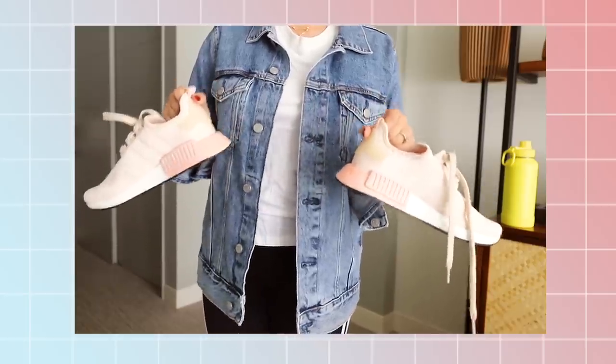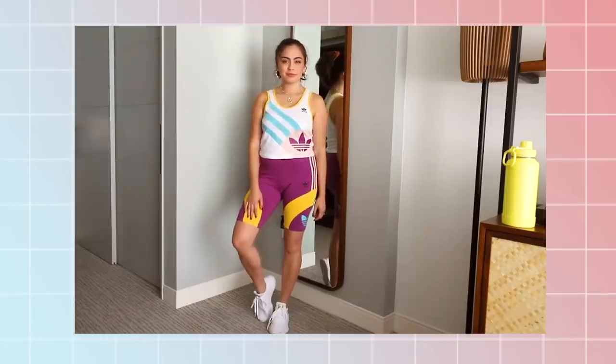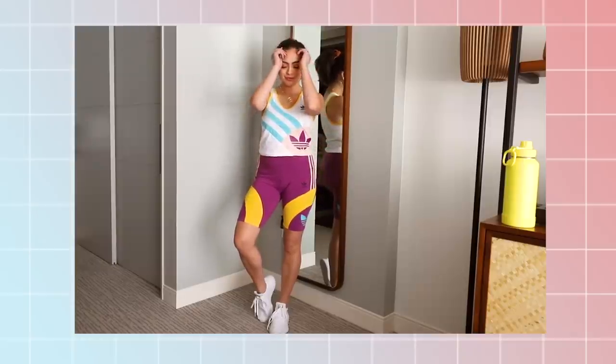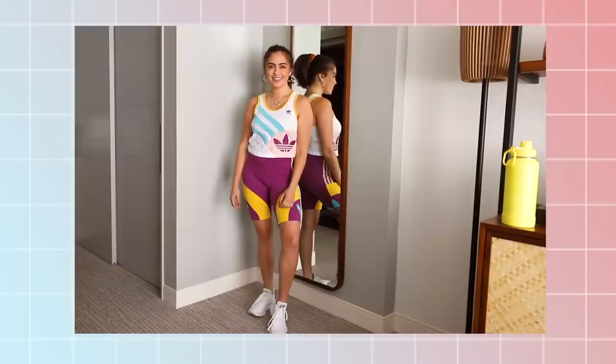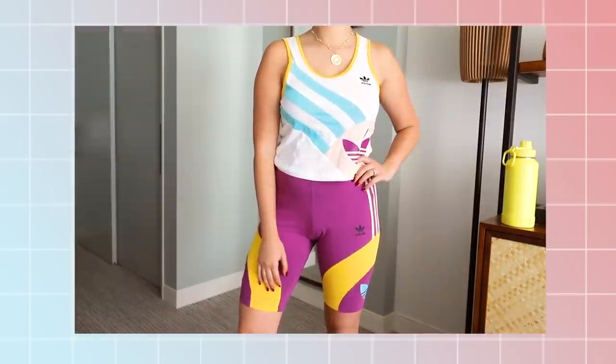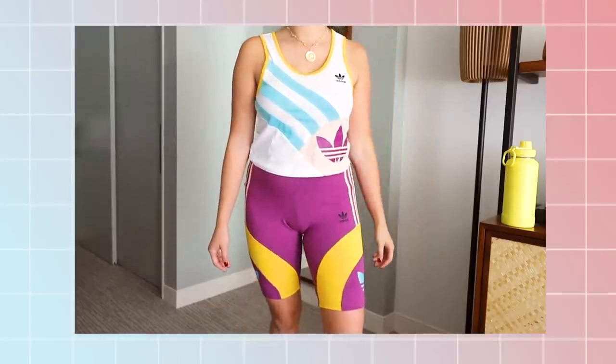And of course you can always go full athletic with the athleisure look. I swapped into a super rad retro-looking pair of bike shorts with a complementary white tank top. I love the vibes of this outfit — it makes me feel so confident and stylish.